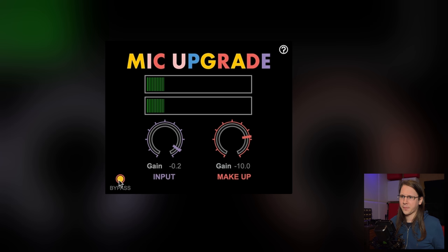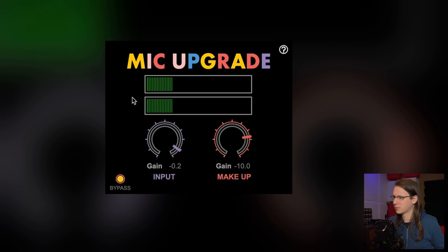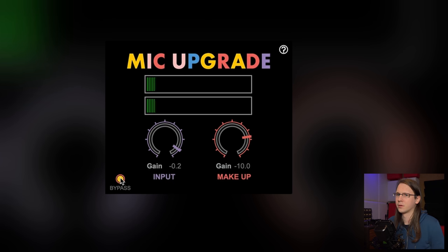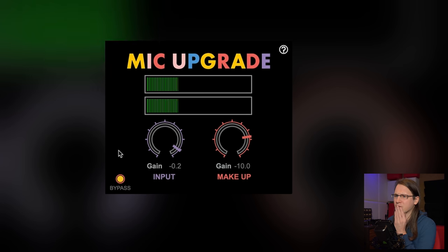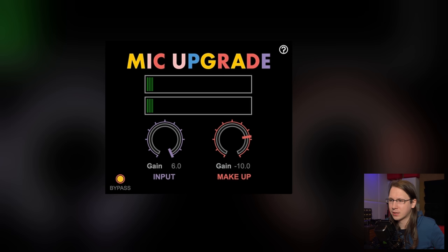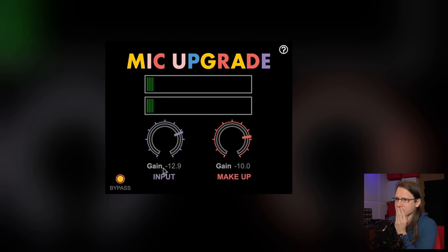Let's run some audio through it. Let's do Sandstorm, of course, played on the acoustic guitar from the recording from two years ago. It does transform the sound. Does it get any better? By the way, it's a demo and it's an annoying demo — it sometimes mutes the signal.